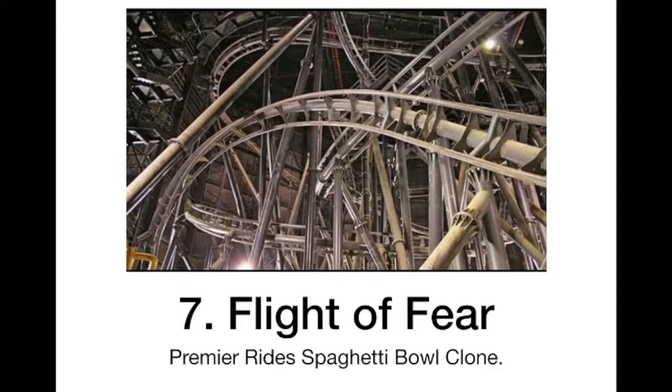At 7 we have Fly to Fear. This one looks like a really fun ride with all the inversions, especially the ending when you suddenly gain a lot of speed and fly through that corkscrew. It just looks like a really fun smooth ride.